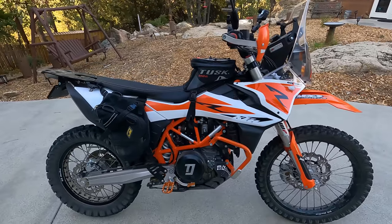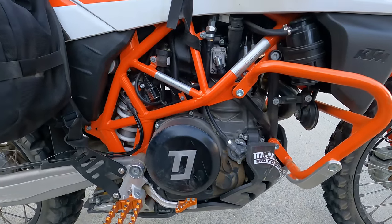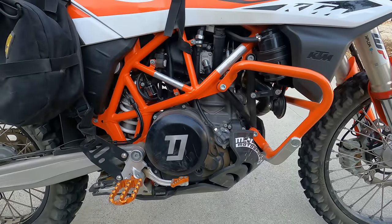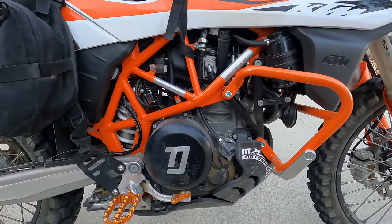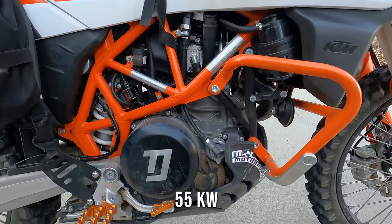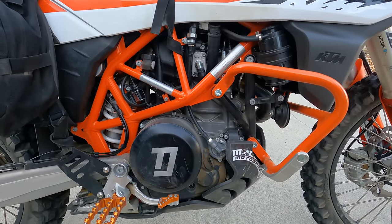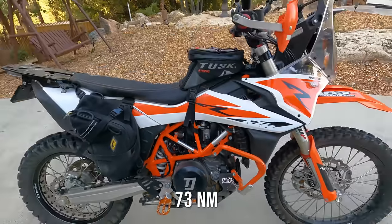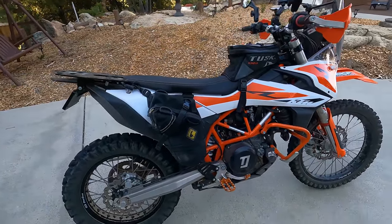Let's talk about the main specs of this bike. What you're looking at here is KTM's LC4 engine — a 693cc four-valve single-cylinder liquid-cooled double-overhead-cam engine. It's putting out about 74 horsepower, which is astonishing for a single-cylinder bike. That comes in around 8,000 rpm. Torque is 54 foot-pounds at 6,500 rpm. That's hooked up to a six-speed transmission with a quick shifter and a slip-assist clutch.